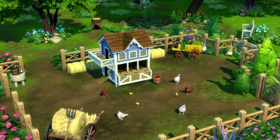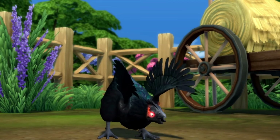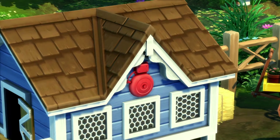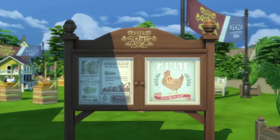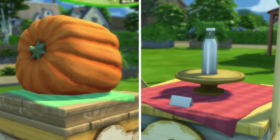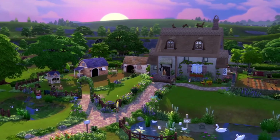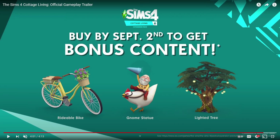Let me know in the comment section: did this trailer win you over? Are you interested in getting Cottage Living? Look at those cute little chickens — they look almost real with the texture on them. There's like a demon chicken too. Let me know if this pack sold you — I know this type of thing might not be for everybody. Did you see that rainbow egg? I didn't even see that the first time. I'm obsessed with rainbow anything in this pack. I'm here for all the competition and trying to get all the medals.